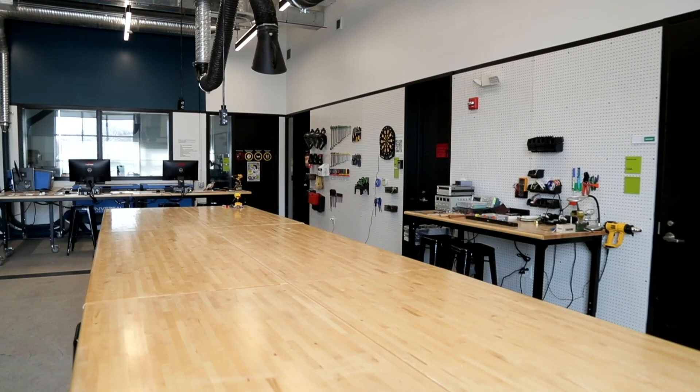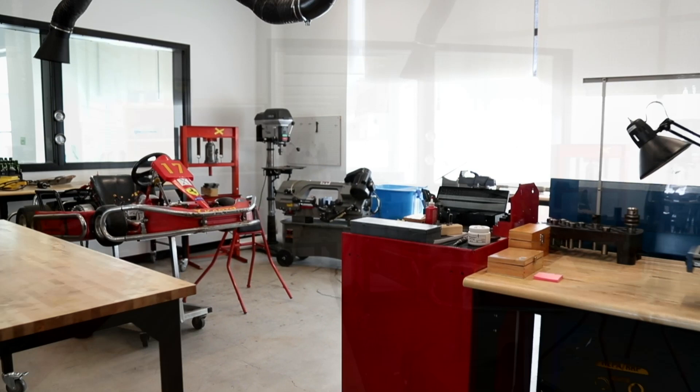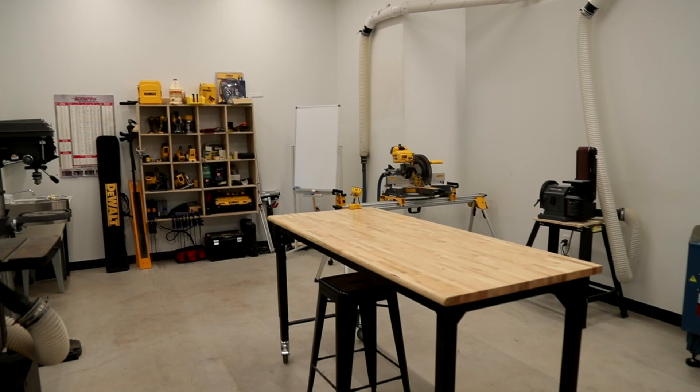At the JHU maker space we have a variety of equipment available to students, staff, and faculty. We have a series of 3D printers, laser cutters, a full metal shop and wood shop, and a spray booth. Through access to this space, students get training, consulting on projects they're working on, and workshops that guide students on how to implement the space according to their own interests and professions.